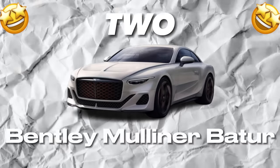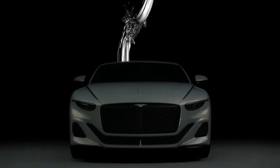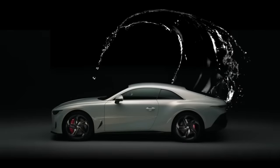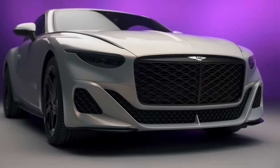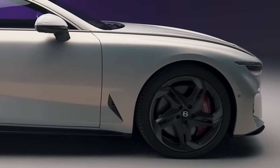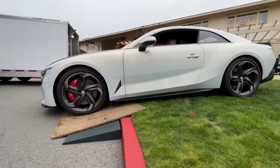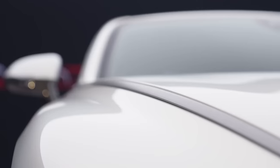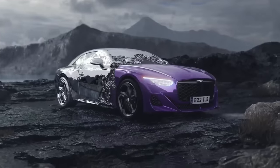Number 2: Bentley Mulliner Bacalar. The Bentley Mulliner Bacalar is more than just a luxury car — it's a masterpiece of design and engineering. This exclusive two-seater roadster is crafted to perfection by Bentley's Mulliner Division, representing the pinnacle of elegance, sophistication, and performance. The Bacalar's exterior is a visual feast, with sleek and aerodynamic lines that are enhanced by its range of eye-catching color options.